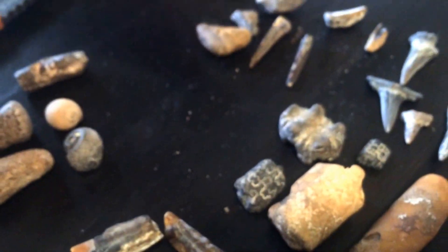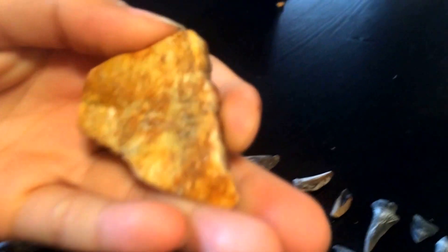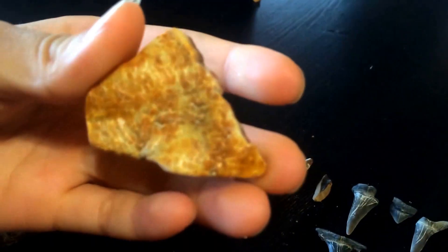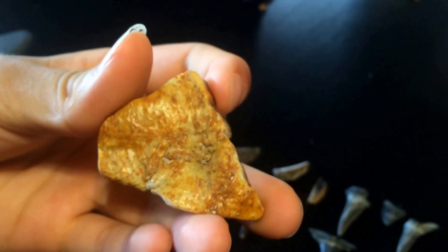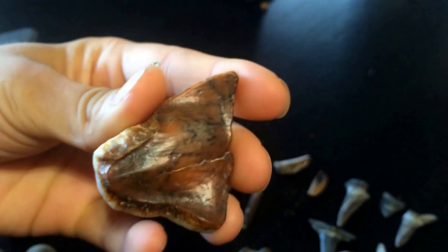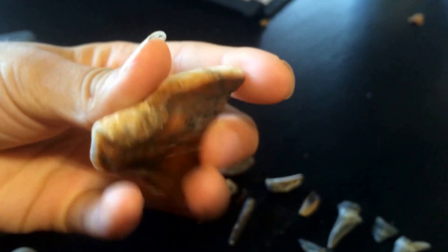Here's another piece of enamel but it's from a mastodon — it's the only piece I found today. When he says enamel, he's talking about teeth. We always love these. I do especially. The color is really nice. We always like finding pieces — I mean, it'd be better to find a whole mastodon tooth, but sans that, it's always nice to find these pieces.